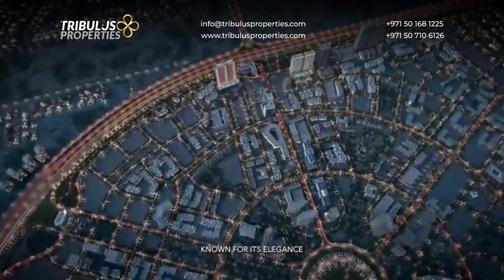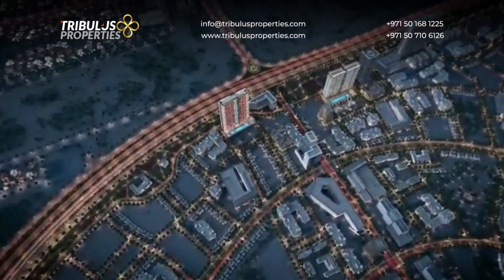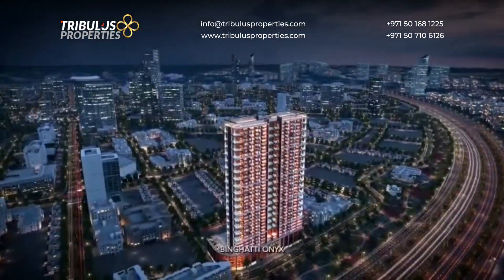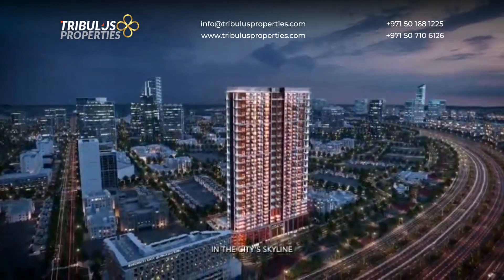Known for its elegance, translucency and unique patterns, Binghatti Onyx stands breezingly as a gleaming jewel in the city's skyline.